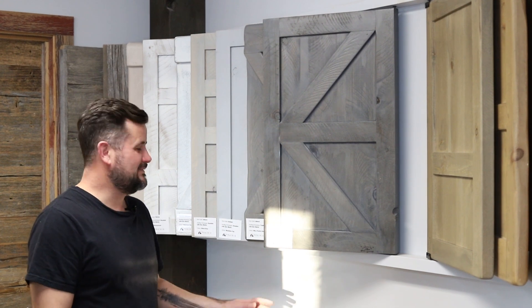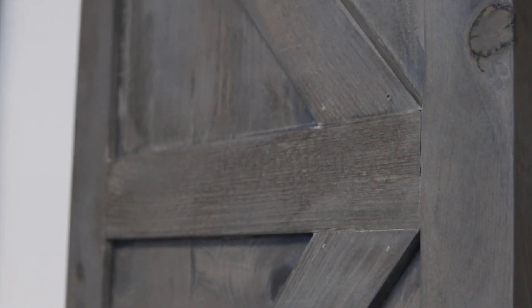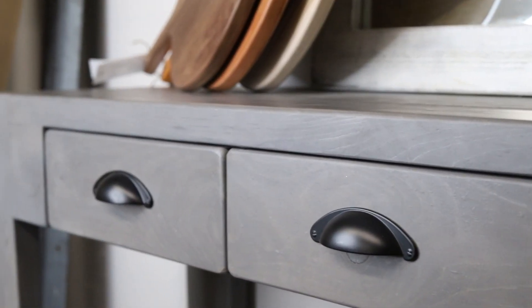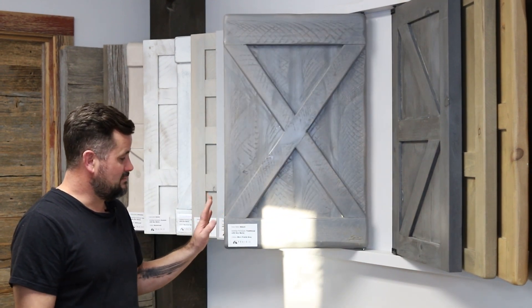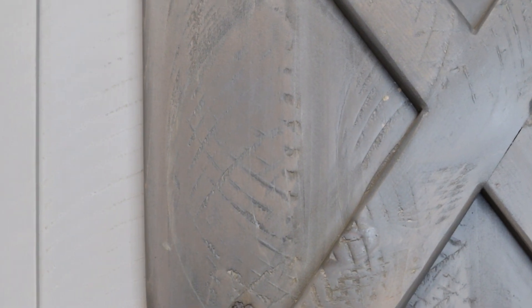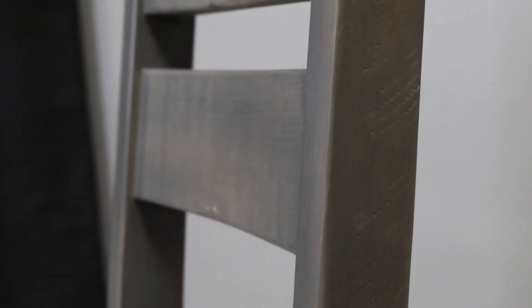Now we'll get into some of our gray tones. This one is Rocky Mountain Gray — what a beautiful color. You can see a lot of grain through it; it doesn't mute out the grain. It's not a solid, it is a stain. For a nice medium to lighter-tone gray, we have Prairie Gray. You can get this in a Worn Prairie Gray where the edges and corners are lightly sanded and worn through, or in our standard Prairie Gray. It's a stain, so you see a lot of the grain.